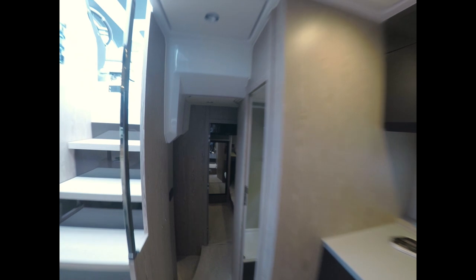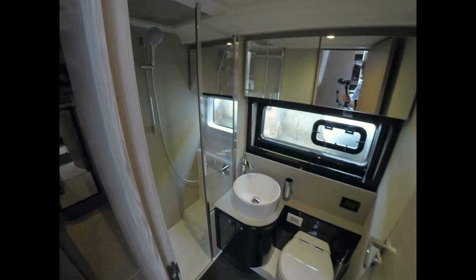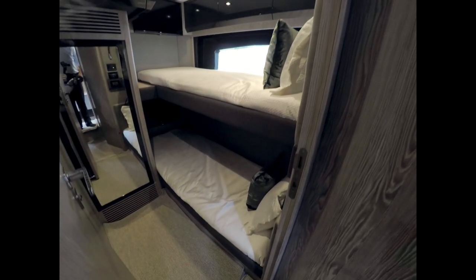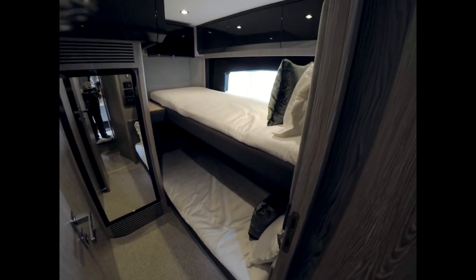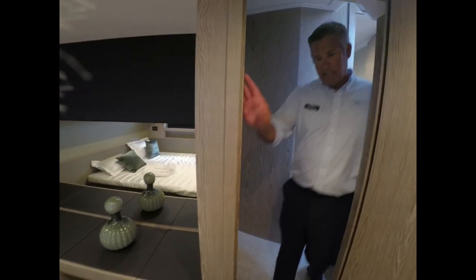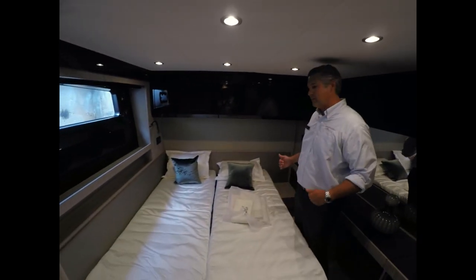This is a three cabin layout for a 51-foot boat. You have a separate head for the two aft cabins. We've got two bunk beds in the port aft cabin, and TV for each bunk so they can watch their own TVs. The larger aft cabin on your starboard side features beds that can either go together or separate so you can have twins.